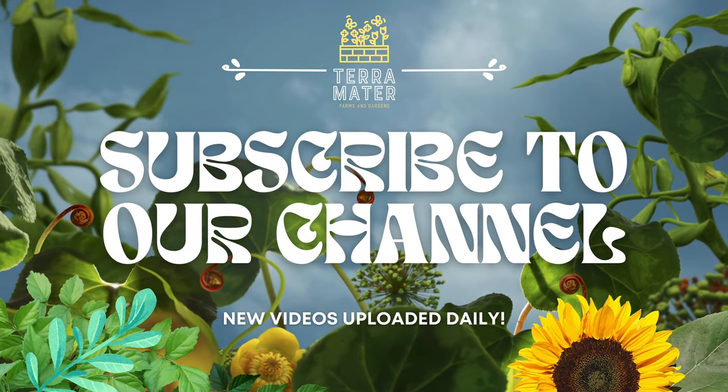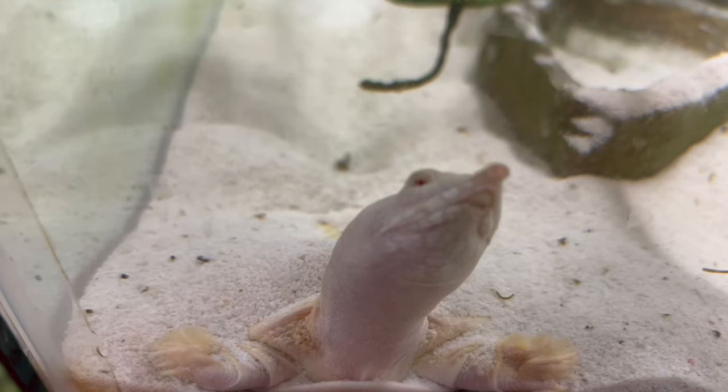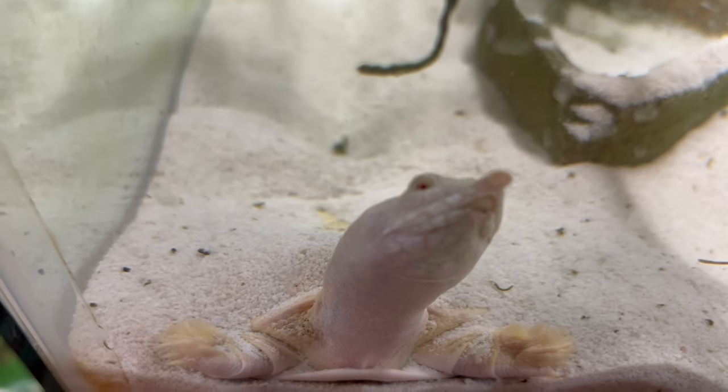Hey everyone, welcome back to Terramater Gardens. Today we're diving into the Albino Chinese Soft-Shell Turtle.